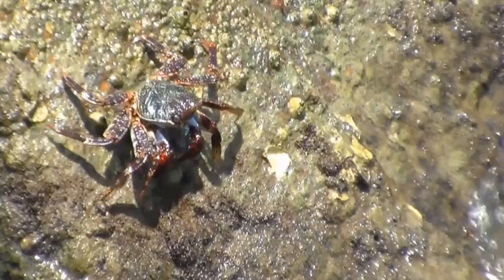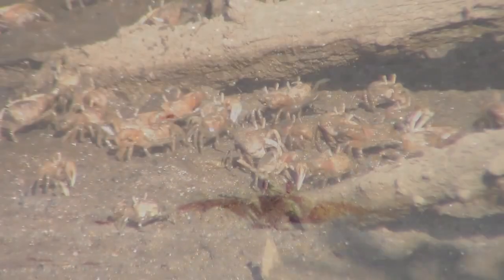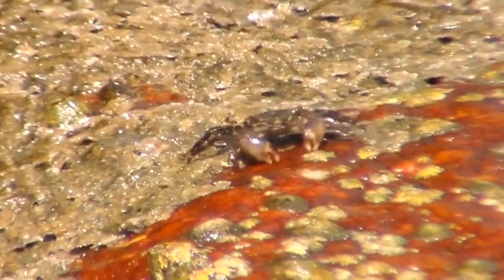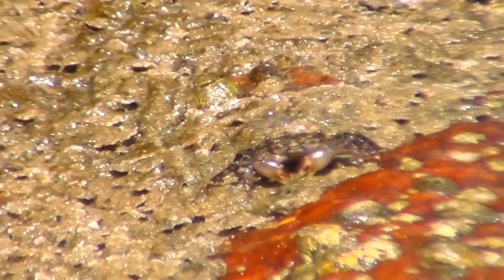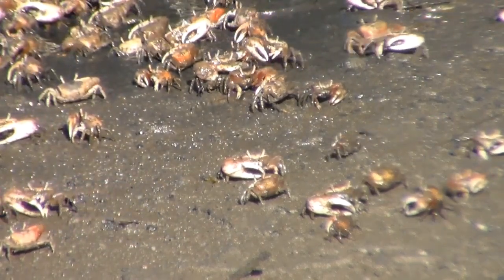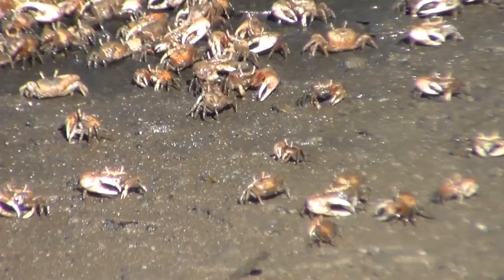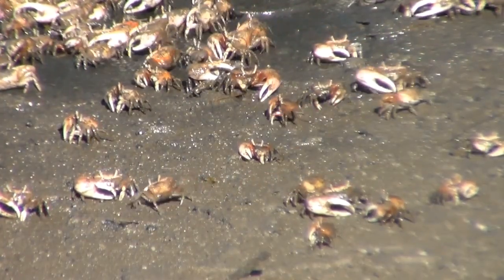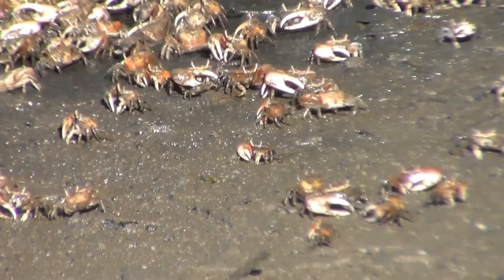Another way to identify true crabs is by the number of legs. True crabs have five pairs of legs. The front pair are modified into claws, which are also called pincers or chelae, and are used for many purposes. Crabs will eat their food using their claws, much like we use our hands. Many crab species have one claw that is larger than the other — this is an example of asymmetry. Males tend to have more asymmetry than females because they use their large claws to show off their fitness to potential mates and fight off rivals.